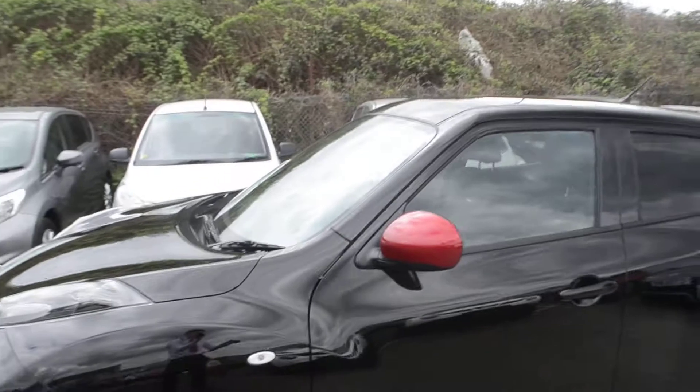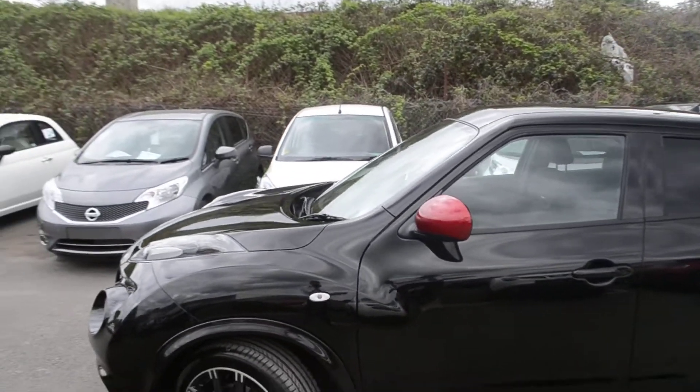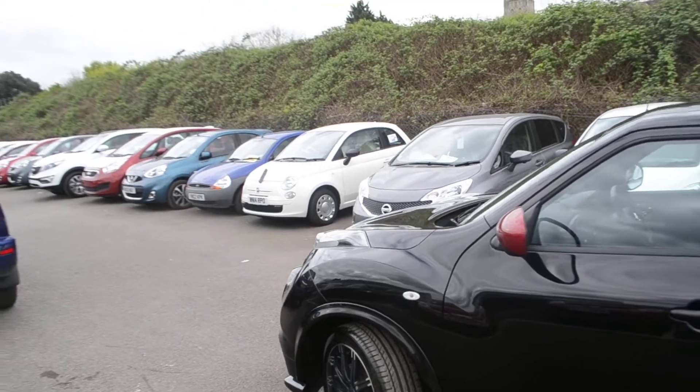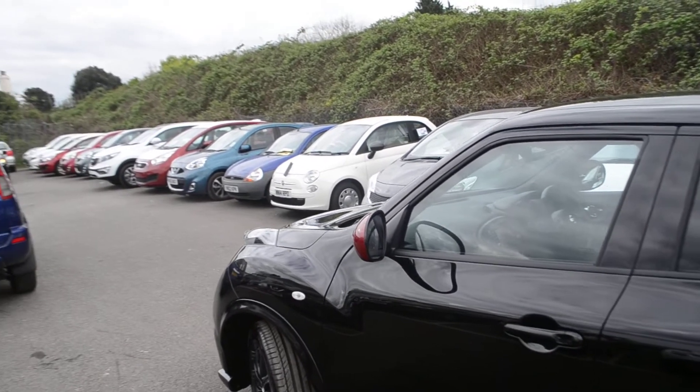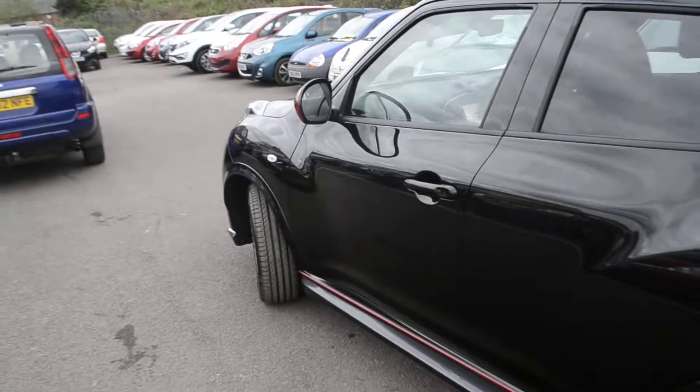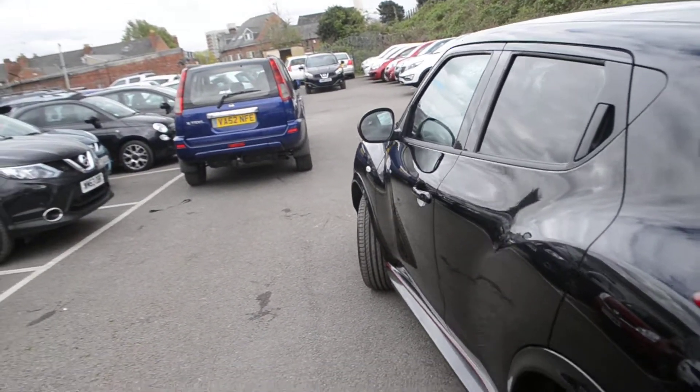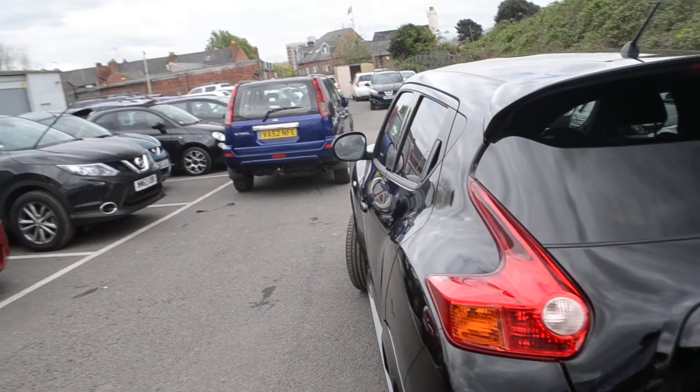This vehicle is in tax band G which equates to £175 road tax per year. This is a five door vehicle. We do have automatic rain sensing wipers at the front and at the rear. We do have the extra side skirts that have been added, LED daytime running lights, cruise control and speed limiter.